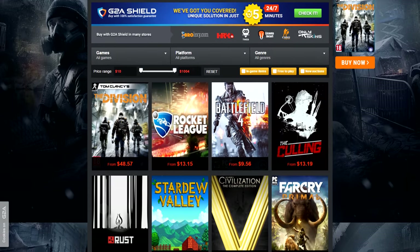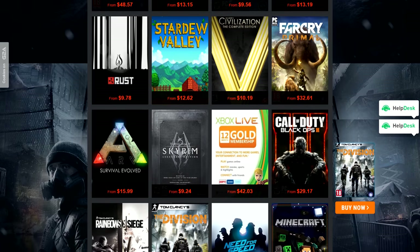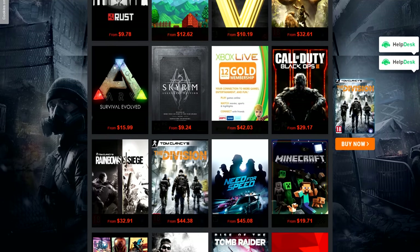Never pay full price for games ever again guys. G2A offers the cheapest CD keys you can find anywhere — check them out by clicking on the link below.